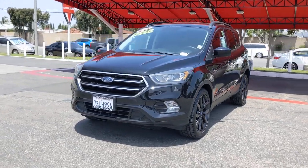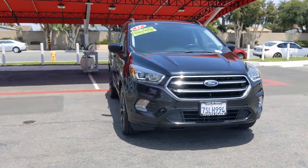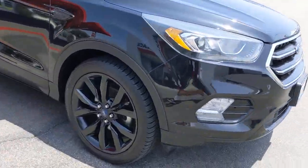You will love the features of this 2017 Ford Escape. This vehicle is an outstanding buy with fewer than 70,000 miles on the odometer. De-stress and decompress in this sleek and sporty Escape.